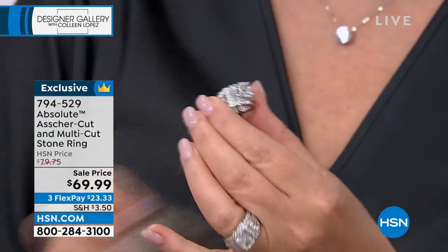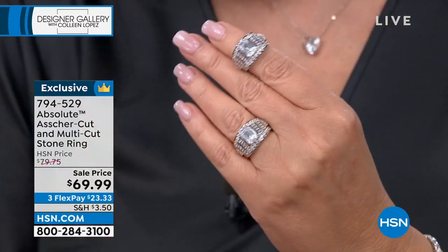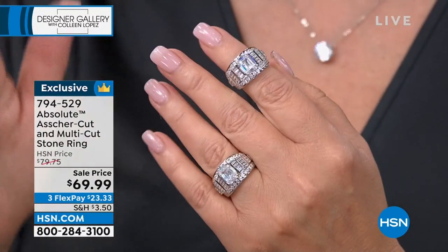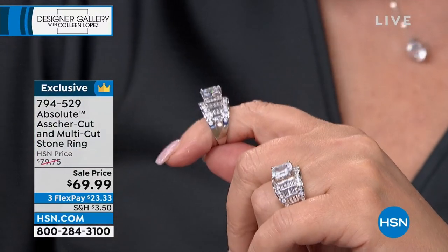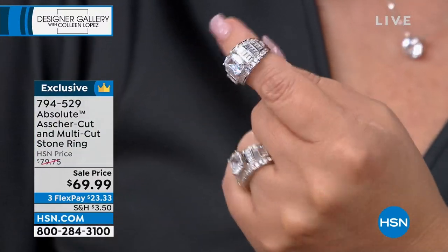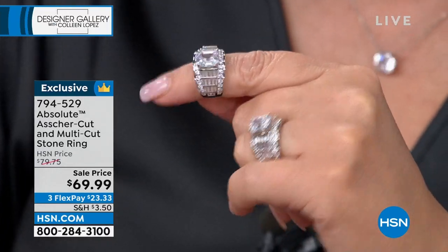It is truly spectacular. I love everything about it. I have so many different Absolute rings — this was different from anything I had. It looks like a custom ring, like you custom designed your own ring with no budget. Unlimited budget.